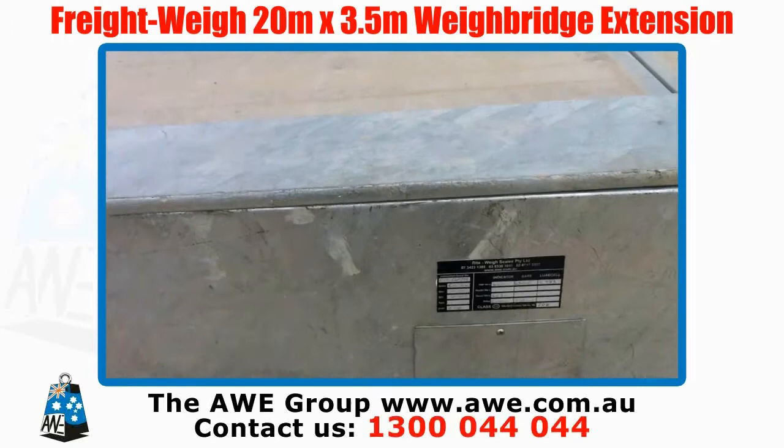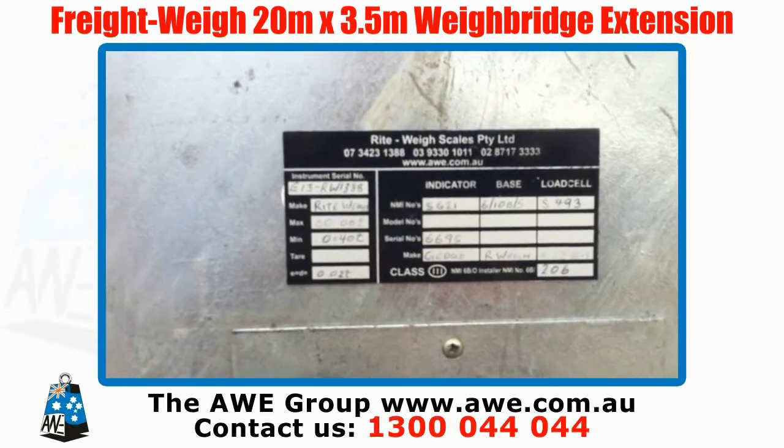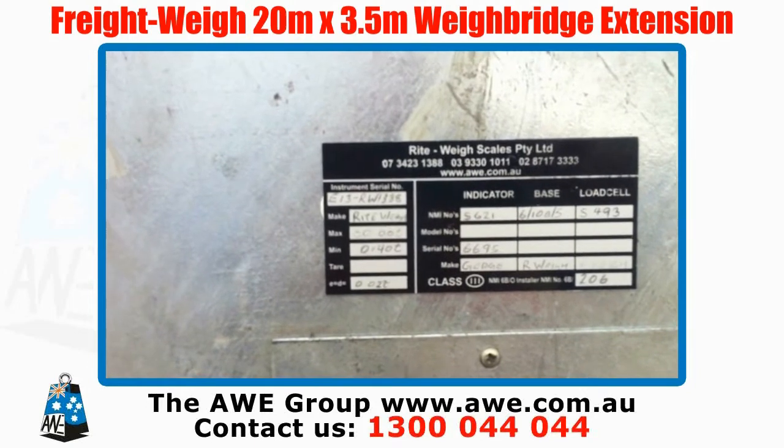This is our data plate on our waybridges. As you see, it's a Right Way waybridge RW1.